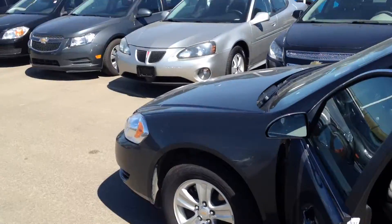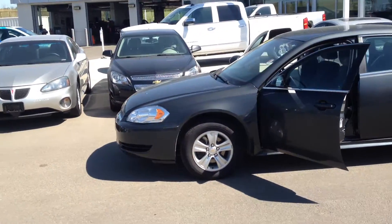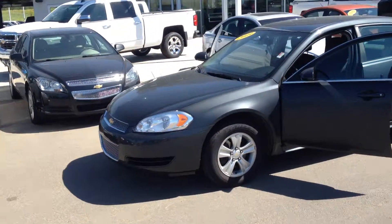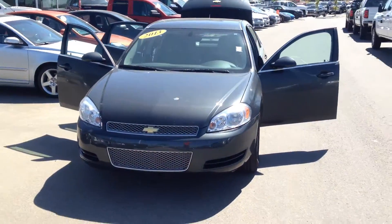This beautiful car is only listed for an internet sale price for a limited time of $14,500. This 2013 Impala has 49,000 kilometers on it and is one magnificent vehicle. Anybody who wants to come see it, come see me — I'm Brett. I'll be here every day. Give me a call at 780-416-2438.